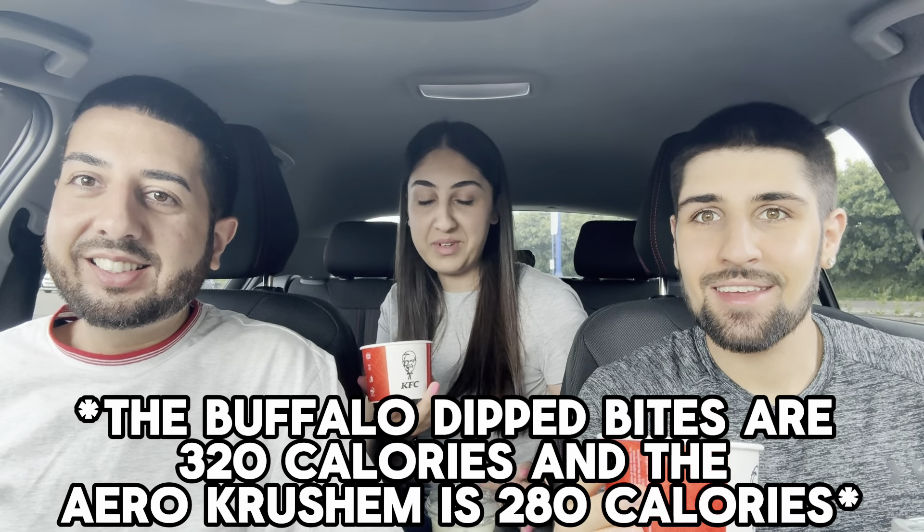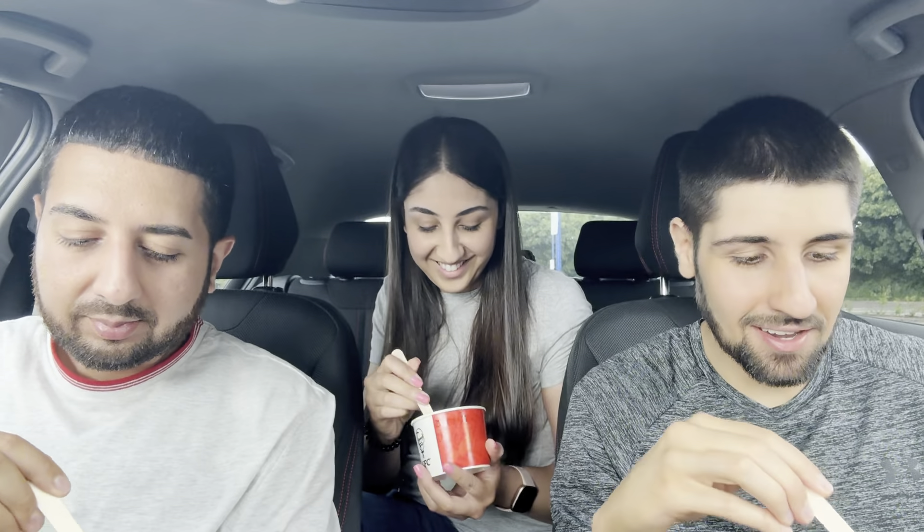Nashville Bites — are they going to be spicy? I haven't got a lot of sauce in mine to be fair, it's a bit dry. I've got loads — do you want some of mine? Mine's a bit as well. There's the sauce — it's all at the bottom, I have to give it a bit of a wiggle around. Are the bites like Zinger Bites and then they're covered in sauce? I think it's just plain chicken and the sauce is just the spicy sauce.